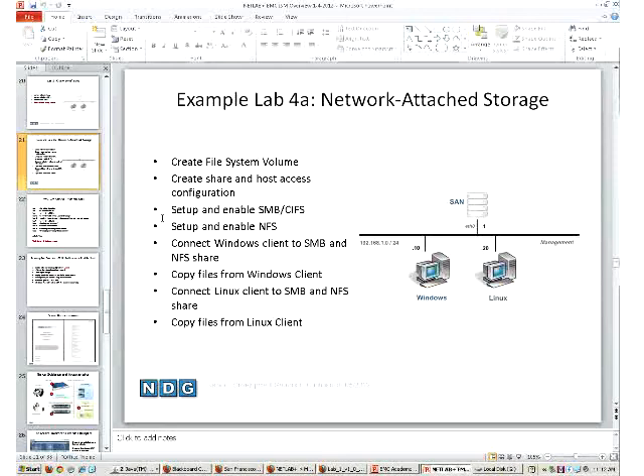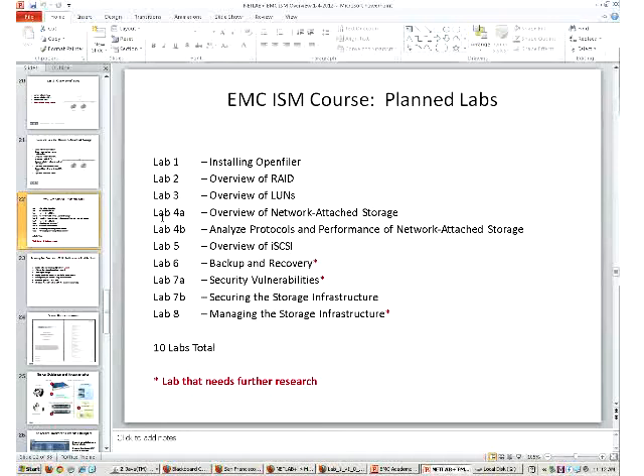Lab 4A is going to end up being a pretty intense lab, but hopefully students have learned the environment by then - they've set up a VM on their own with OpenFiler and played with shorter labs. Lab 4B, which hasn't been written yet, will analyze protocols and performance in network attached storage - that'll be a pretty good lab especially if you have a Cisco or networking course. Then we get into iSCSI, backup and recovery, security vulnerabilities, securing storage infrastructure, and managing storage infrastructure. Ten labs total cover the course.